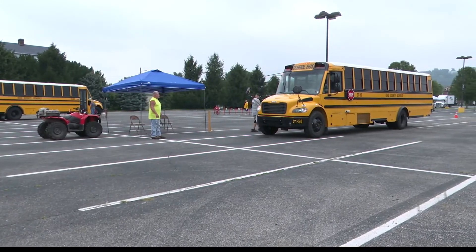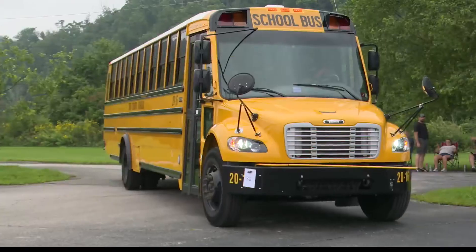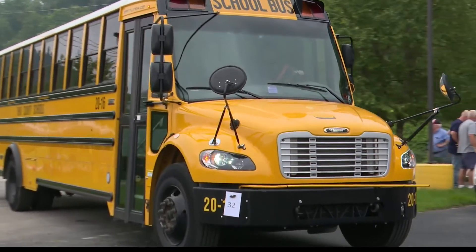As children go back to school, he also wants to remind us to watch out for those big yellow buses, and of course, the children inside of them.